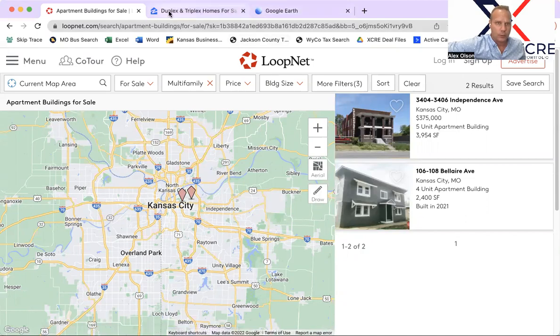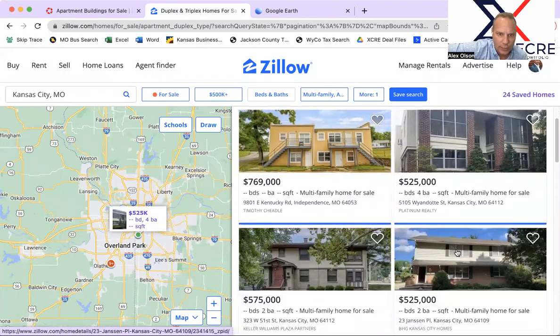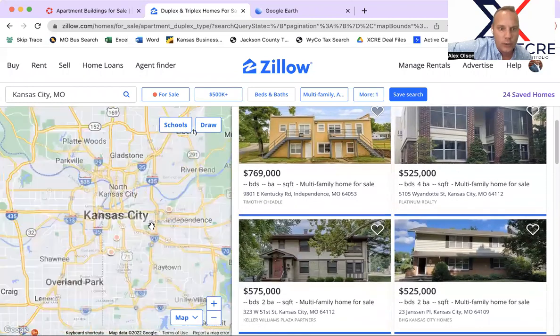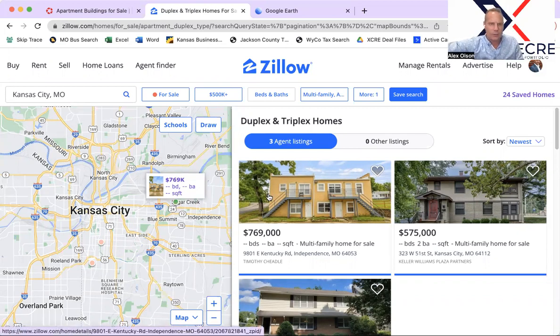Let's hop over to the MLS — anything new at $500,000 and above that's multi-family or apartments. We've got a couple of new properties on the list. This one here is located in the Sugar Creek/Independence area. The closer you get to 435, the less desirable it tends to be, so this is potentially a D-area. I need to look closer at the cross streets, but it's eight units for $769,000, and I think they're all rented at about $650.